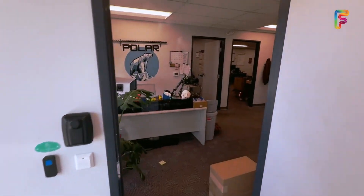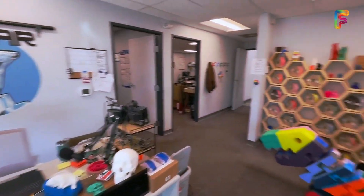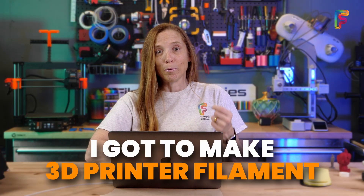I would love to show you a lot of video that I took while I was in there, but they have sensitive information with other customers, so I could only take a few photos. But one thing that I did get to do is make 3D printer filament.